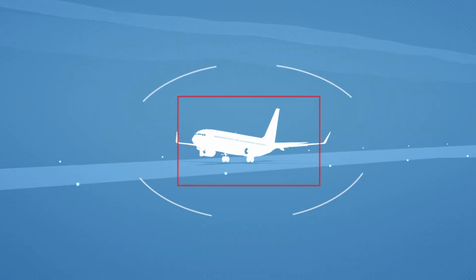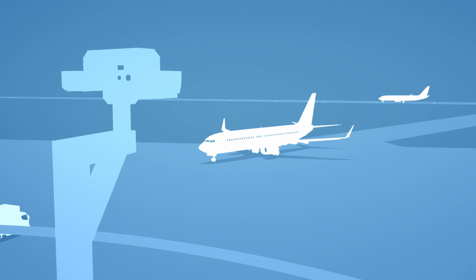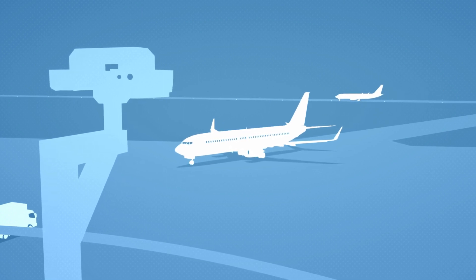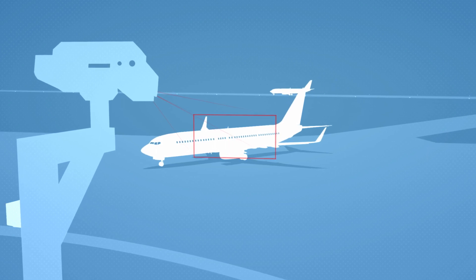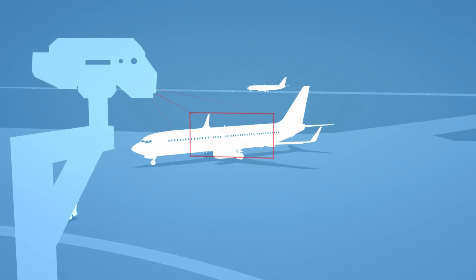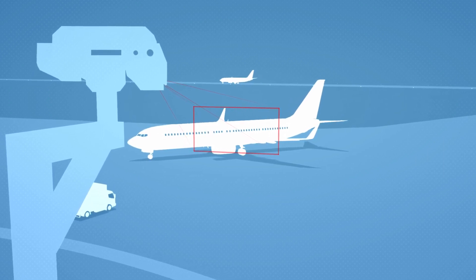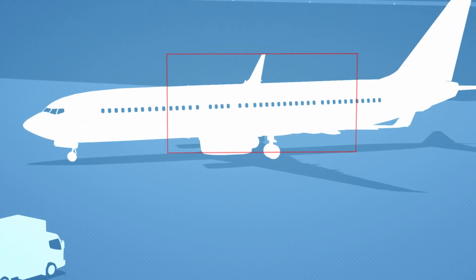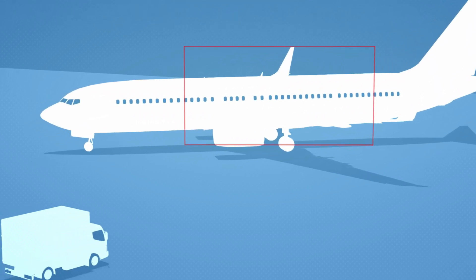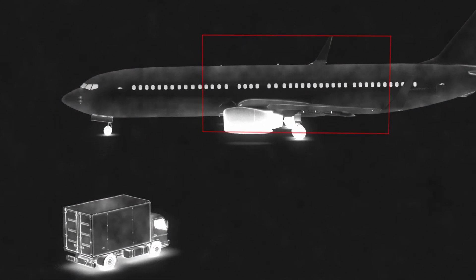I can freely select which section of the image I want to focus on. I have panoramic cameras, cameras covering the apron, and pan-tilt zoom cameras. Those have an automatic tracking function, which can track aircraft independently. This means I can concentrate on my duties. I can easily zoom in on details. The system is weather-independent. If conditions are bad or at night, I can switch from colour to infrared.